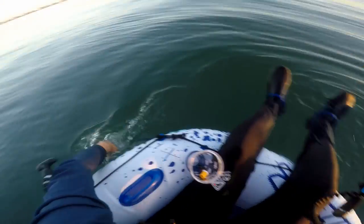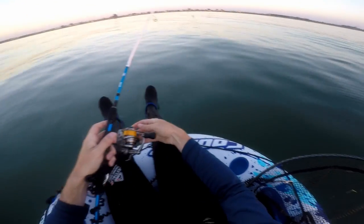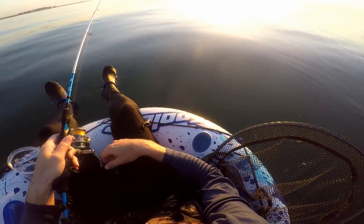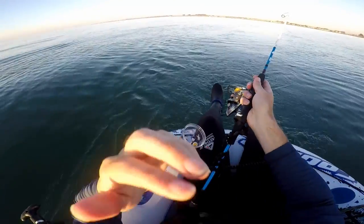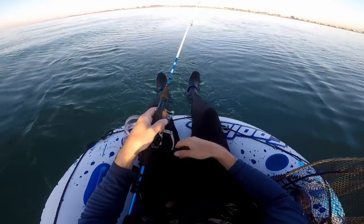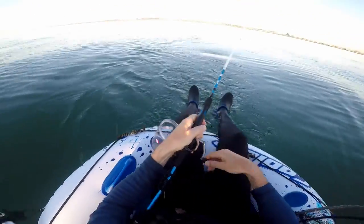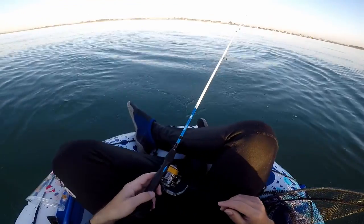Well, this is reasonably comfortable - other than my ass freezing. I can see a little fish jumping out of the water just here. I haven't had a touch yet, which is very odd. Then something huge just surfaced right next to me - holy f**k, I don't know what that was.